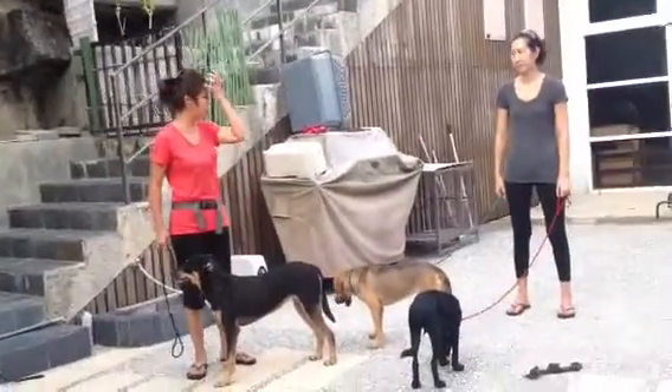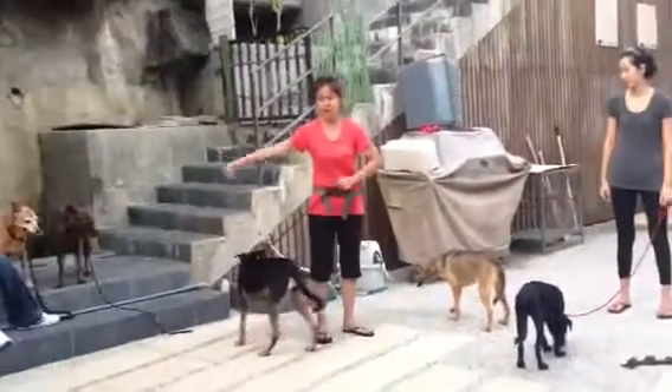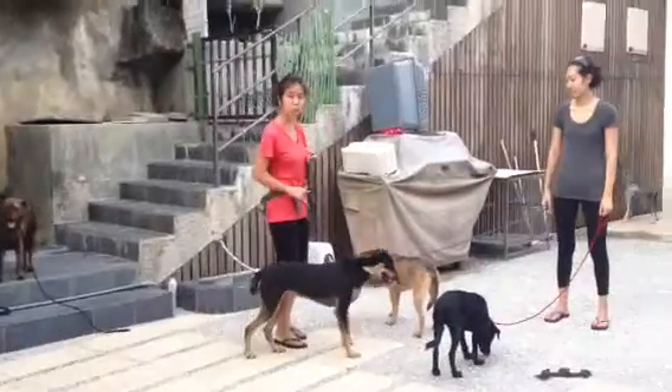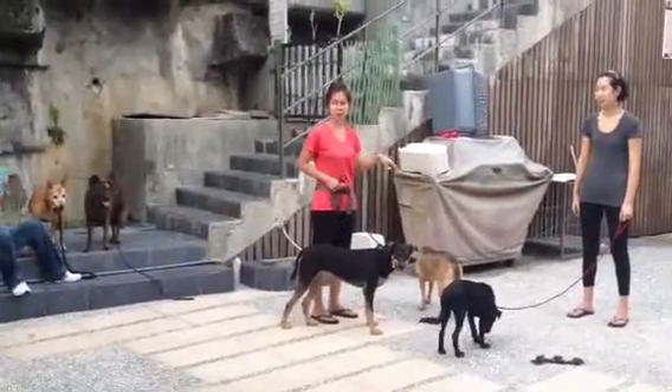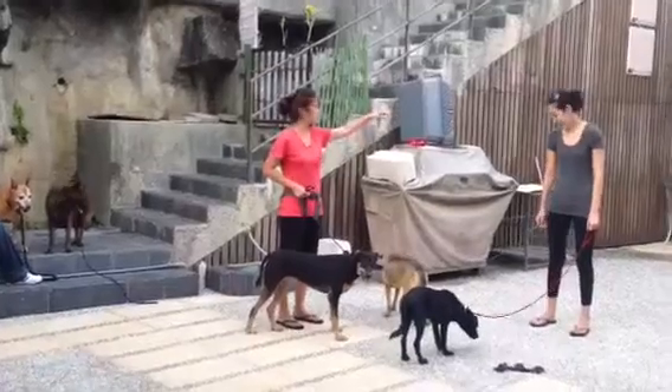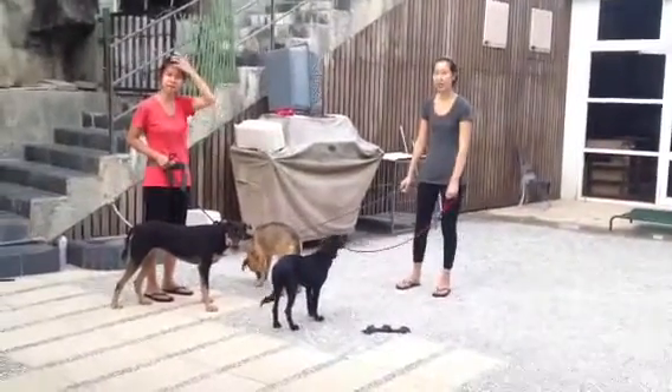We hope to find them all homes. What we're going to do right now — they just got into my house about five minutes ago — is see how they are with other dogs. I'm just going to let them off leash with some of my rescue dogs at home and see how they're going to fit in the pack.